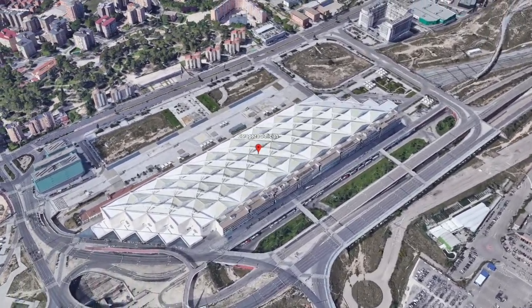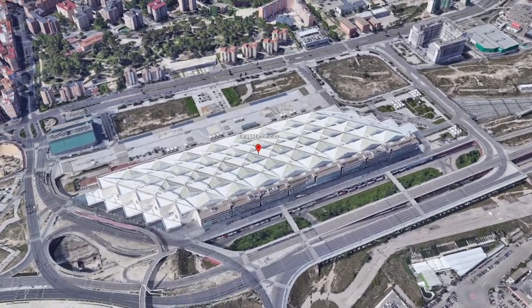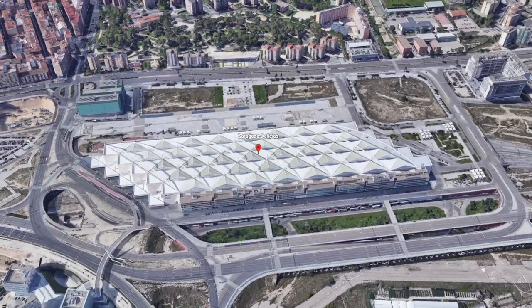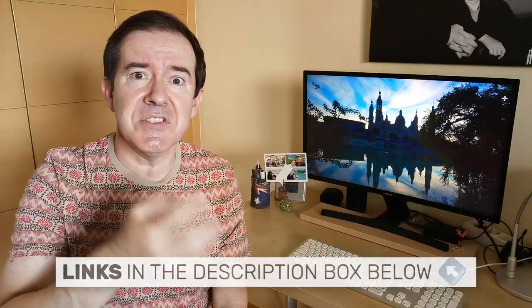You can visit Zaragoza and go back to sleep at the station at night. The hotel is modern and comfortable and the area is safe, but there's nothing to do around there. In the description of the video, we're going to put links so you can check more information about the hotels and check the prices for the dates of your trip.